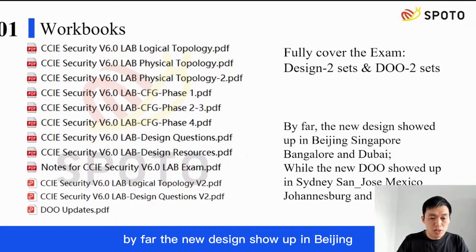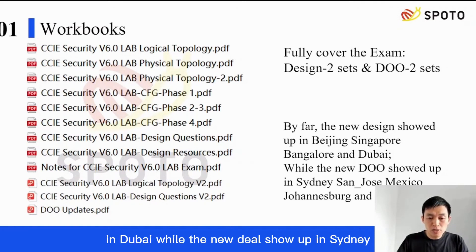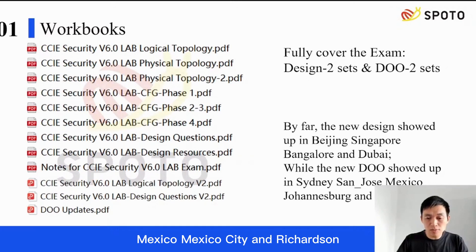The new design shows up in Beijing, Singapore, Bangalore, and Dubai. While the new DOO shows up in Sydney, Johannesburg, San Jose, Mexico City, and Richardson.